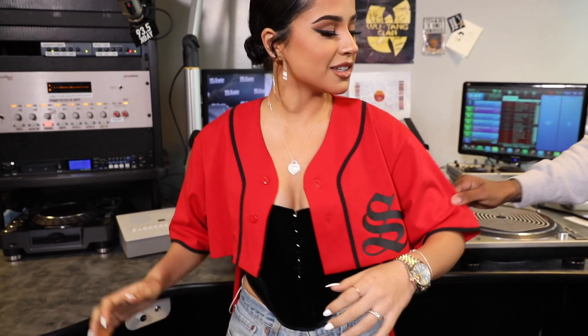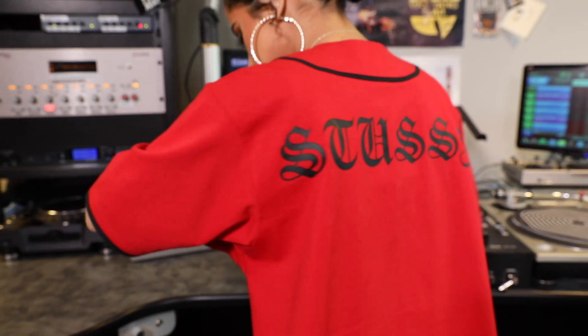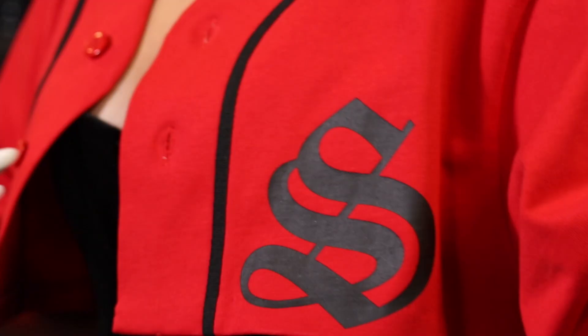And then this — I kind of custom made this. It's a little Stüssy situation. I thought it was cool because we got Mala Santa — Mala's, like, red, but the Santa has the S. So we cut it. It's actually a boys jersey. I like to steal a lot of stuff from, like, my brother's closet, my man's closet. Yeah, put the Mala Santa skin on it.